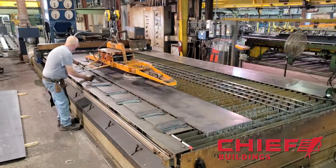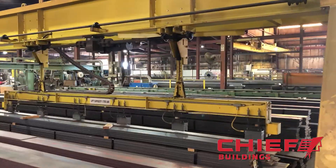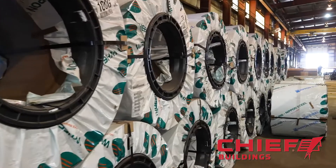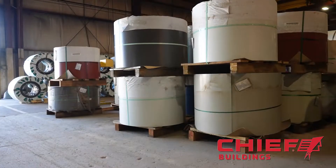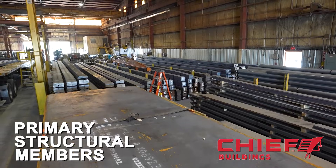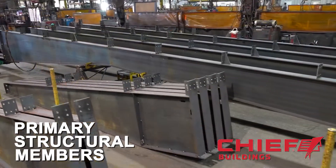Once the manufacturing process begins, it takes about two weeks in the plant to complete a typical project. Every building starts with literally tons of domestically sourced raw materials. We will start first by showing you how the primary structural members, or rigid frames, are manufactured.